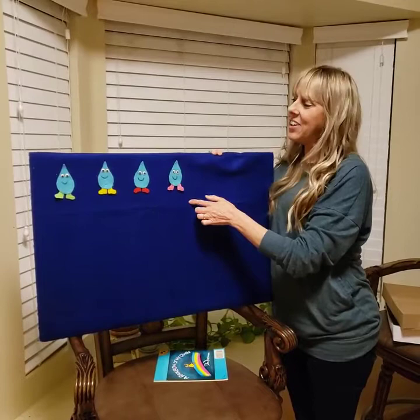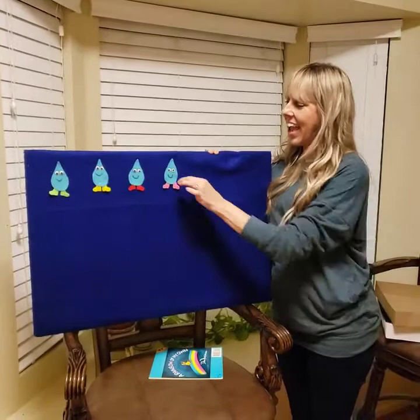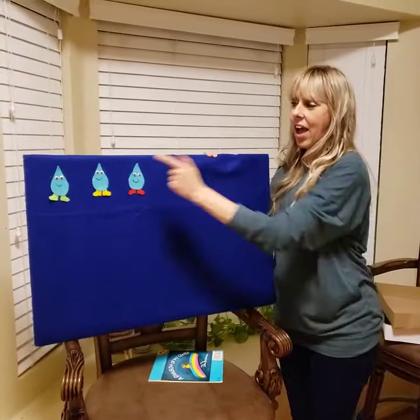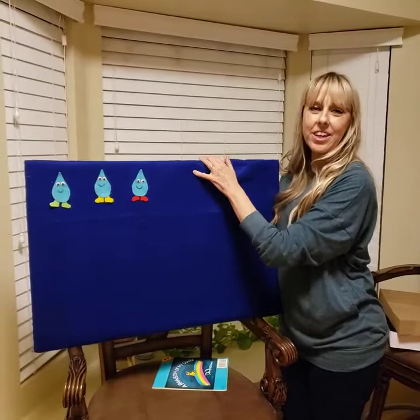Four little raindrops dancing on the walk. Pitter-patter, pitter-patter, that's the way we talk. Out comes the yellow sun shining in the sky and away goes one raindrop. Bye, bye, bye. How many raindrops are left? Three. Let's make sure. Ready? One, two, three.